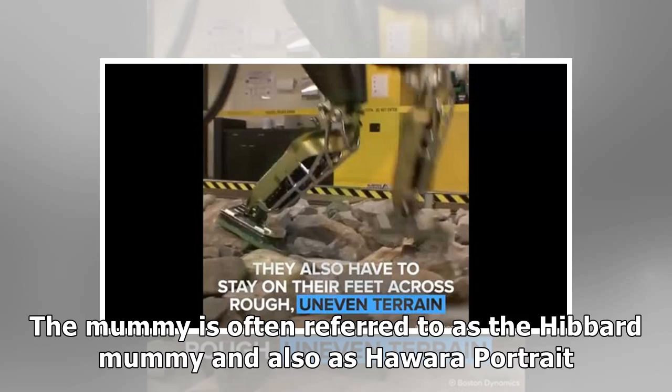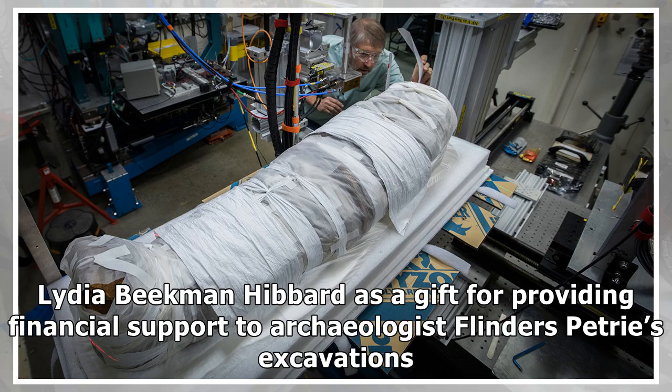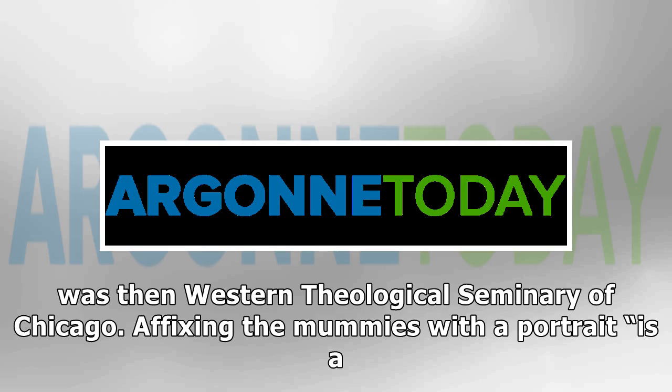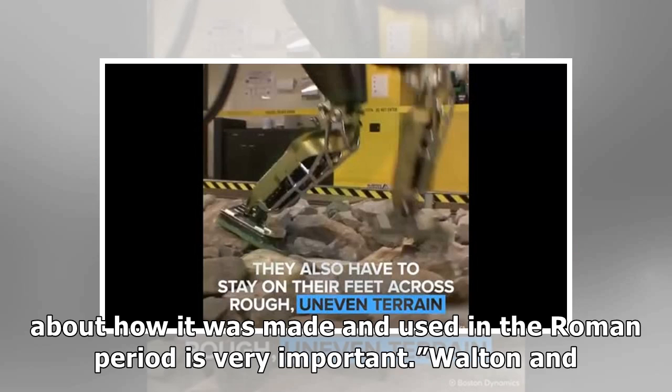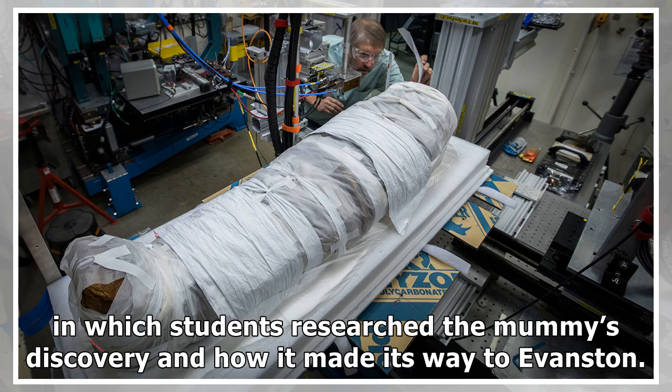The mummy is often referred to as the Hibbard mummy and also as Hawara Portrait Mummy No. 4. The mummy made its way to Evanston after it was given to Lydia Beekman-Hibbard as a gift for providing financial support to archaeologist Flinders Petrie's excavations in a Roman cemetery in Hawara. She donated the mummy a year later to what was then Western Theological Seminary of Chicago. Walton and Terpstra taught an interdisciplinary course, Material Science and Socioeconomics of Portrait Mummies from Ancient Egypt, in which students researched the mummy's discovery and how it made its way to Evanston.